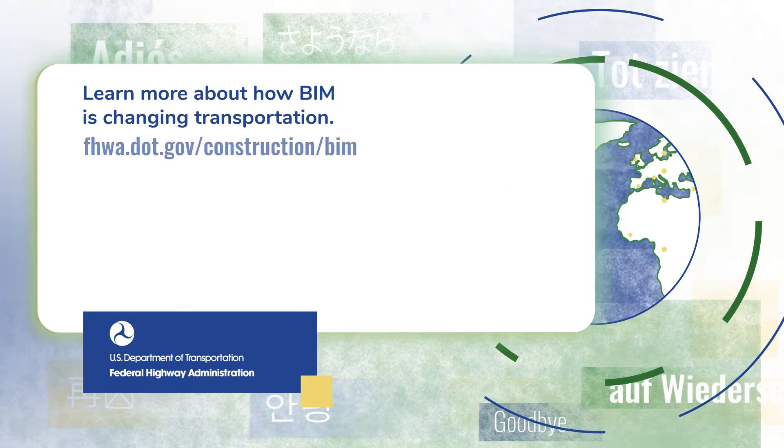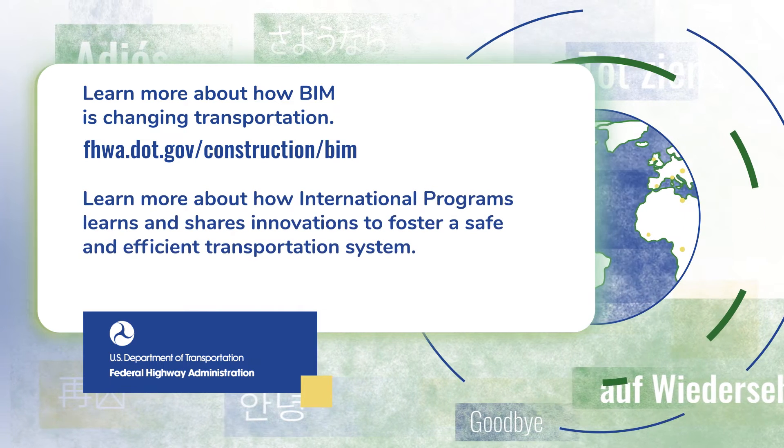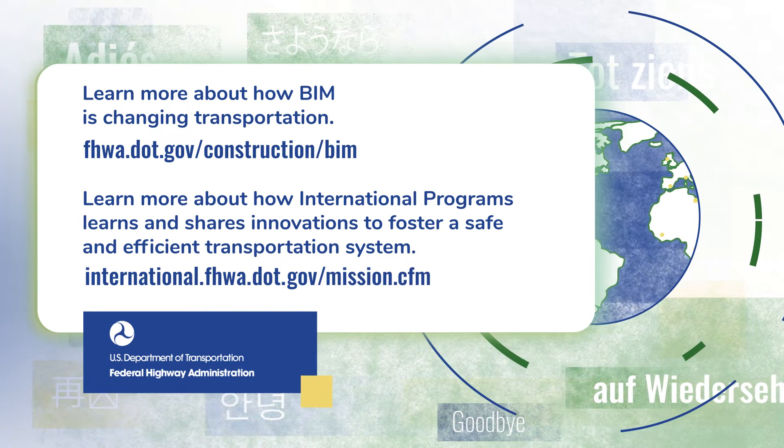For more information on BIM, visit the Construction BIM website. To learn how you can be part of international exchange, visit the Office of International Programs website.